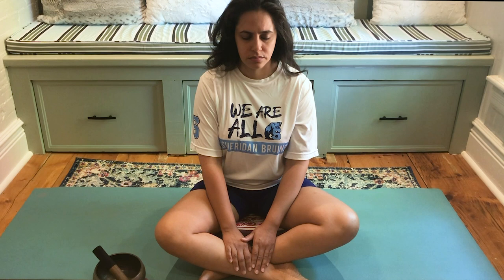Now bring your awareness inwards and notice any sensations in your body. Notice your breath moving in and out. Just bringing awareness to any sensations you might feel within your body.